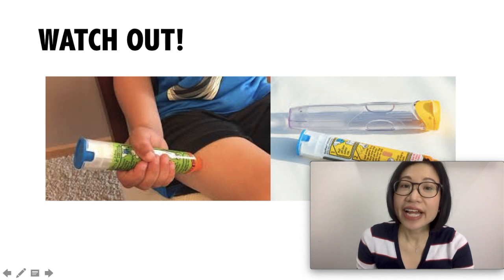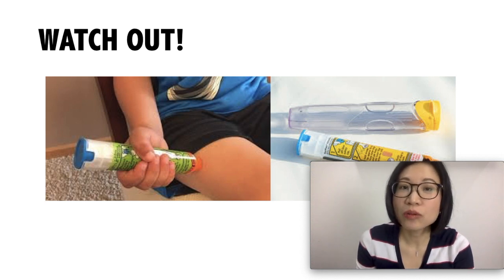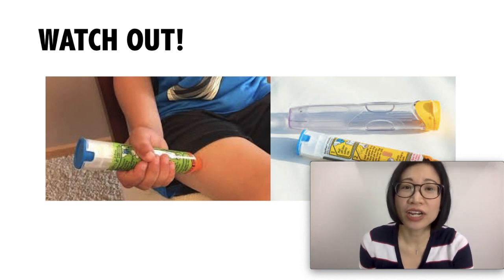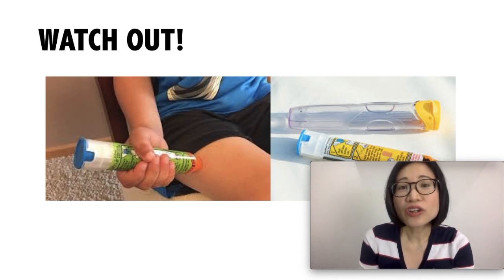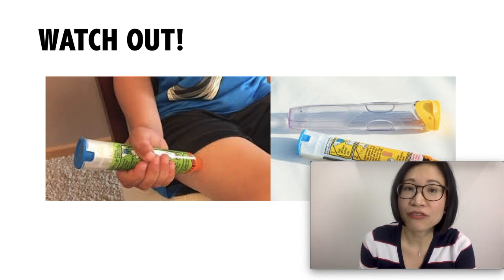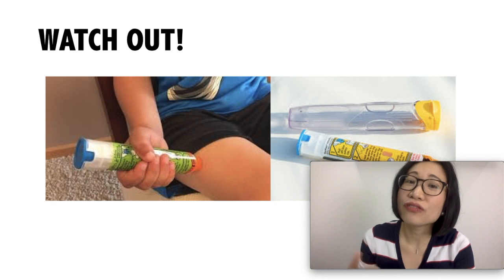For a child with hives, we need to watch out if your child has any trouble breathing. Because in this case, your child may need a shot of epinephrine in order to decrease the swelling and itchiness. The doctor will show you how to use an emergency kit containing epinephrine and to keep it with your child all the time in case of future episodes.